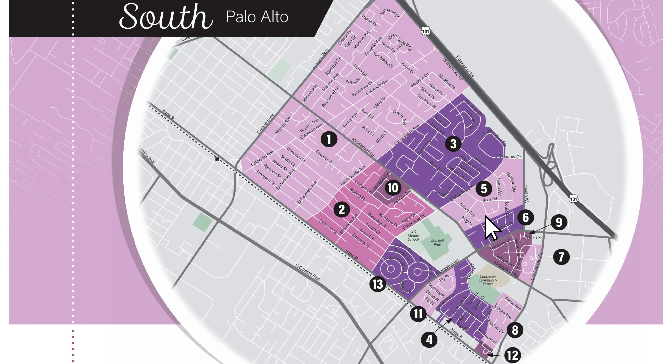Charleston Gardens, St. Clair Gardens, Walnut Grove, San Alma, and Fair Meadow.